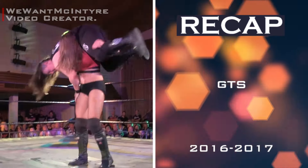Rhea Ripley made her WWE debut during the inaugural Mae Young Classic in 2017, where she advanced to the second round before being defeated by Dakota Kai. Notably, in her first round match, Ripley executed the full Nelson Slam, a move she used only once as a finishing maneuver throughout her career.